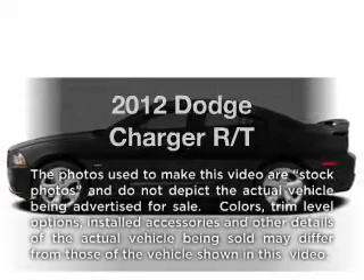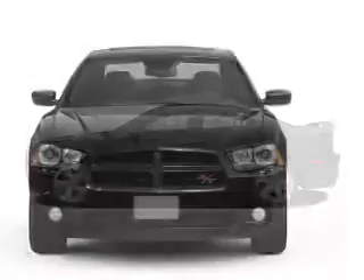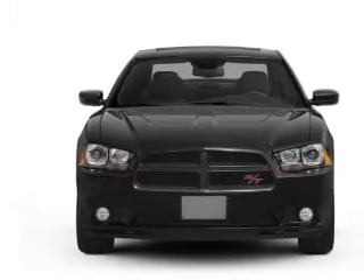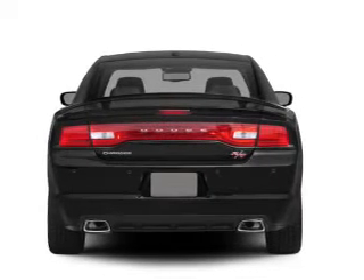Get noticed in this 2012 Dodge Charger. Travel the roads in style and comfort in this great vehicle. With a powerful 8-cylinder engine connected to a smooth shifting 5-speed automatic transmission, the anti-lock braking system will keep you safe on the road.